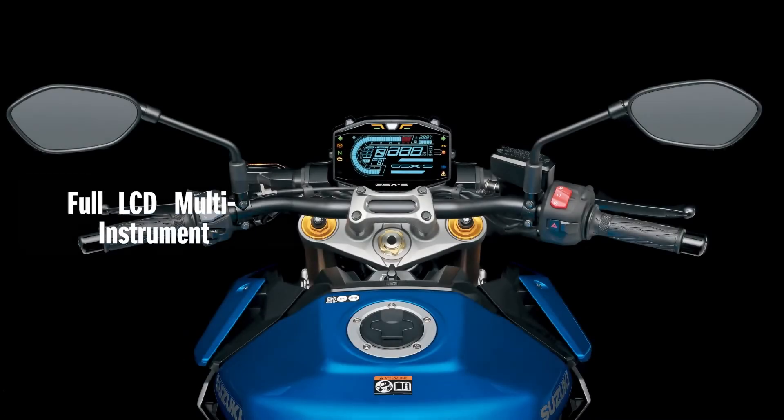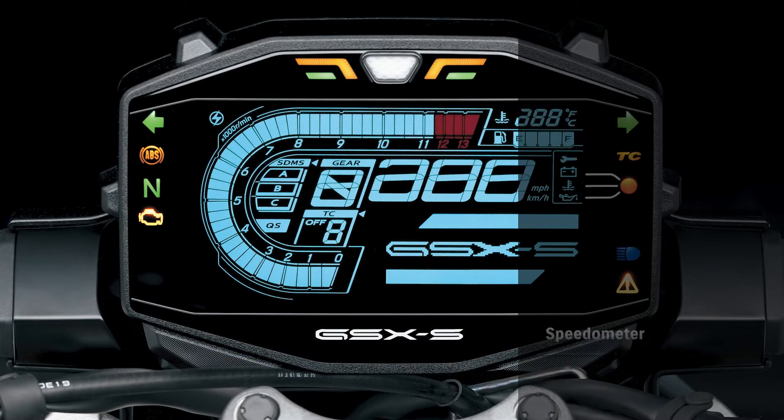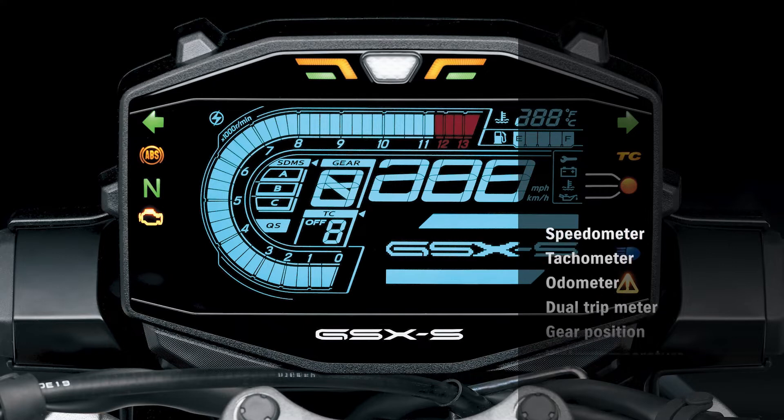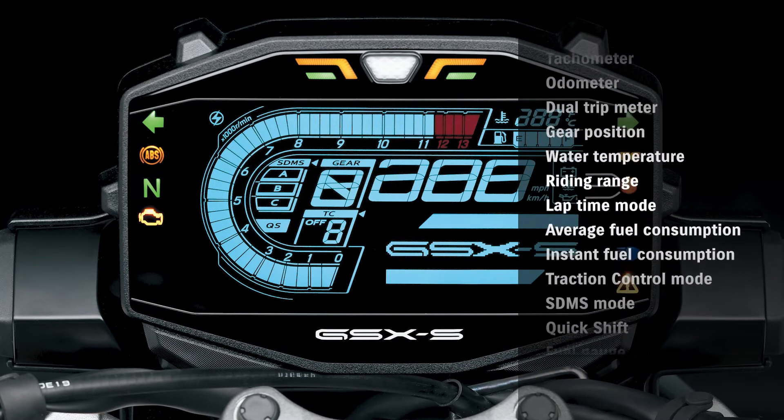The new full LCD brightness-adjustable instrument cluster packs a wide range of useful information into a compact display. An inspired blue — the symbol of the GSX-S — was chosen as the panel's background color.